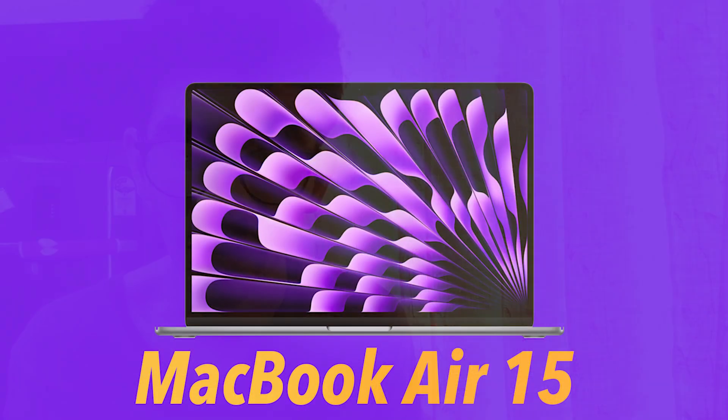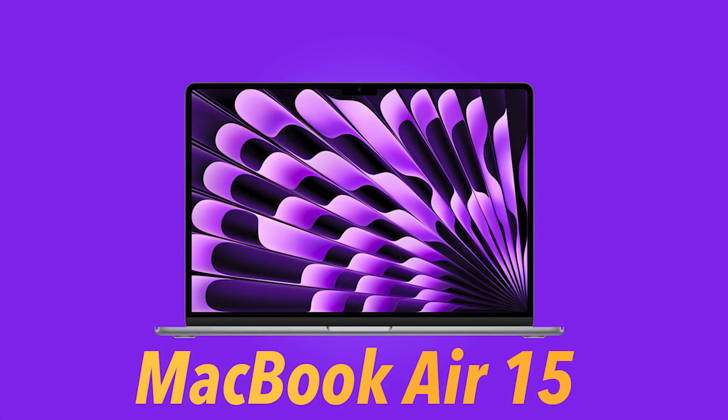The only downside for me as someone who prefers a laptop or desktop is not the portability, but the port situation. I thought Apple might fix that with the MacBook Air 15-inch, but they kept it the same as the base MacBook Air 13-inch — everything is the same, only you get an extra core, and a full non-binned-down version.